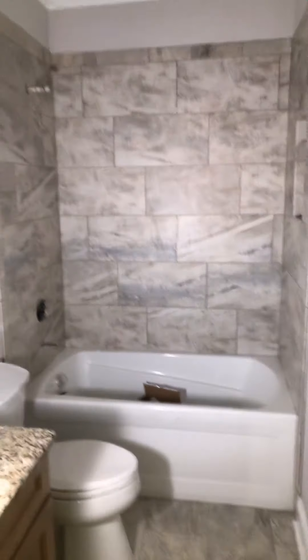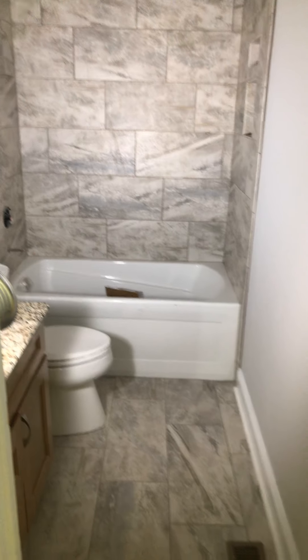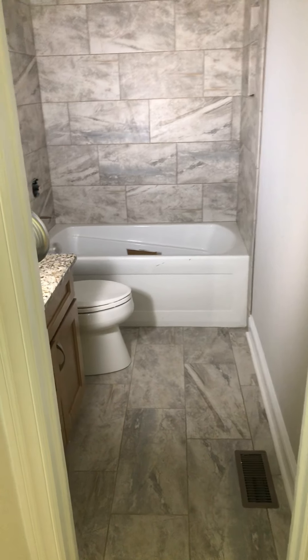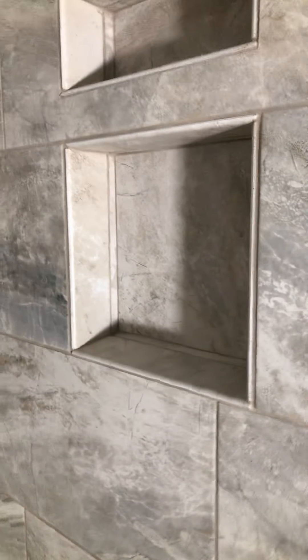We got the living room of course, dining room, a couple bedrooms off to my sides here, and the guest bathroom. That's 12 by 24 on the floor and the walls, same driftwood grout. Got this niche area right here — looking spiffy. Put your shampoo and all that good stuff in there.